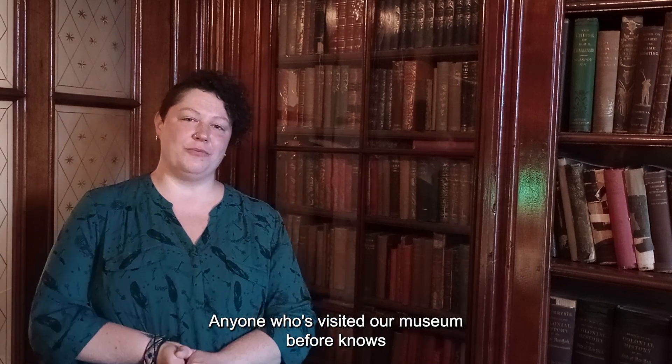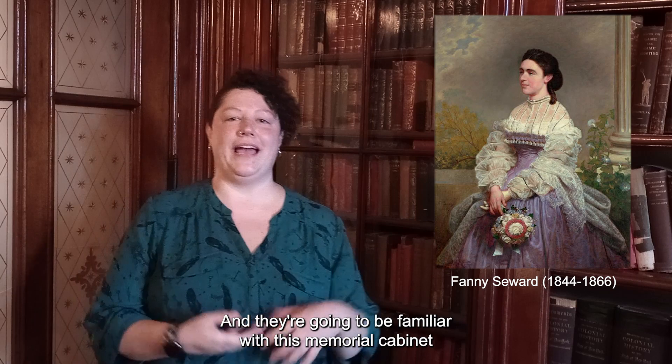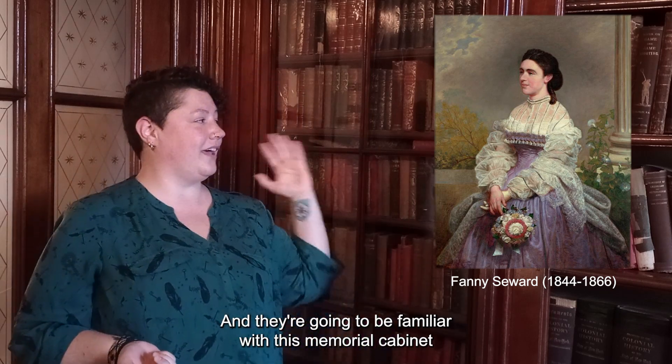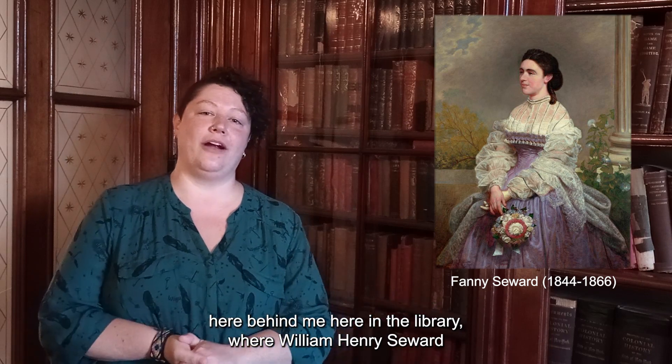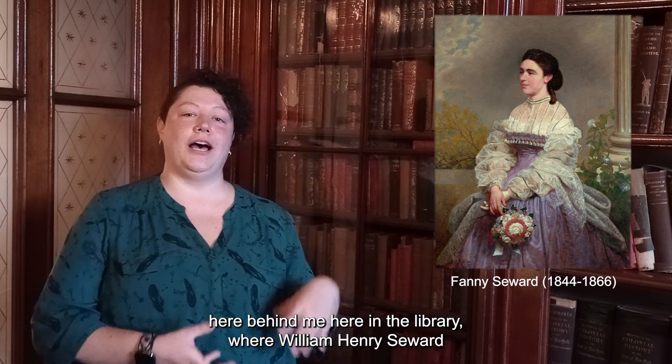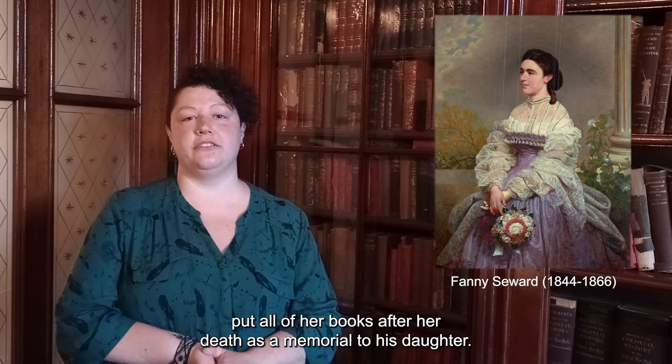Welcome to another Collections Unboxing video with me, Emma Daly, Director of Collections and Exhibitions here at the Seward House Museum. Anyone who's visited our museum before knows that Fanny Seward has a special place in our heart, and they're going to be familiar with this memorial cabinet here behind me in the library, where William Henry Seward put all of her books after her death as a memorial to his daughter.